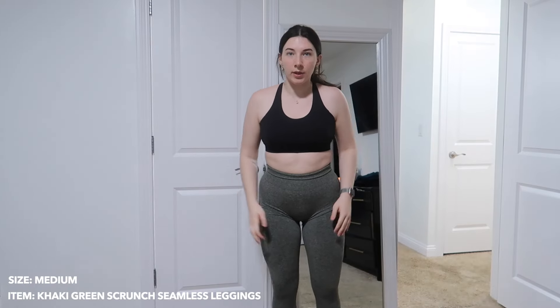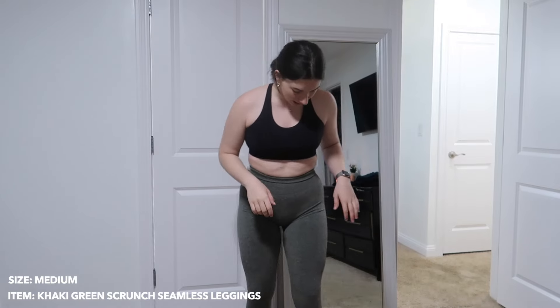This is not sponsored — I purchased everything with my own money. I genuinely like to share different activewear companies with you guys and give my honest review on how they fit and all the details. So without further ado, let's get into it.